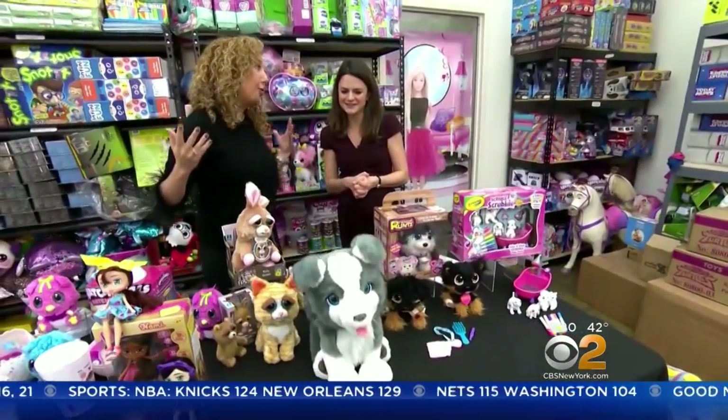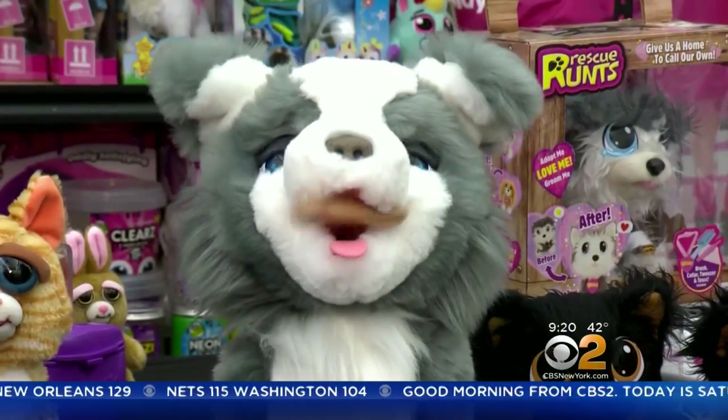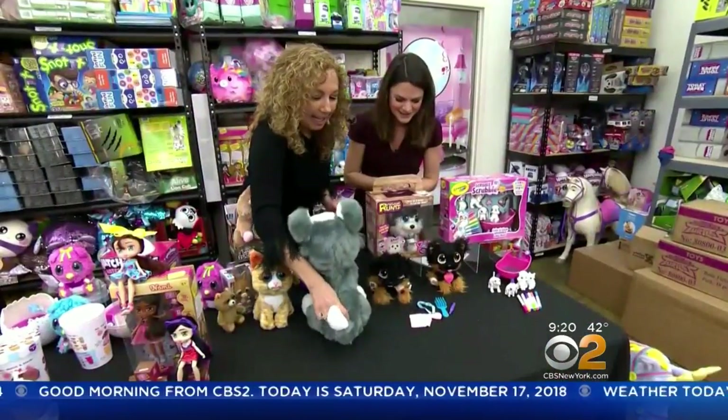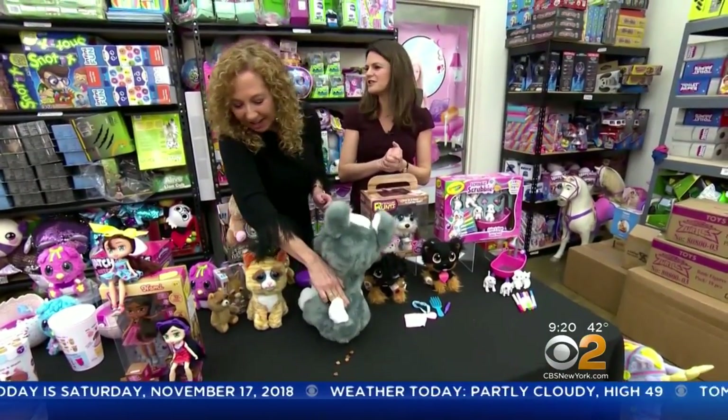This is Ricky. He's a trick-loving pup. Put a bone on this dog's nose and he flips it into his mouth. Feed him treats, and yes, he'll eventually go to the bathroom — there he goes, number two.